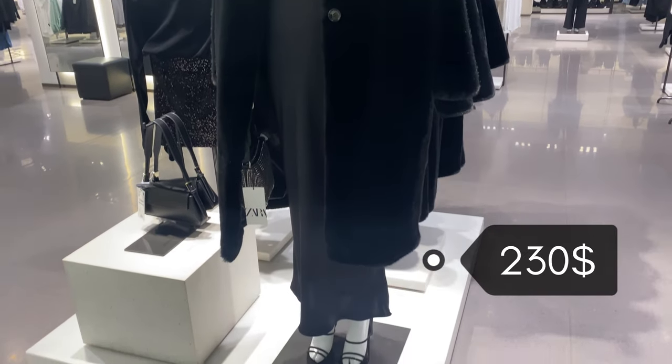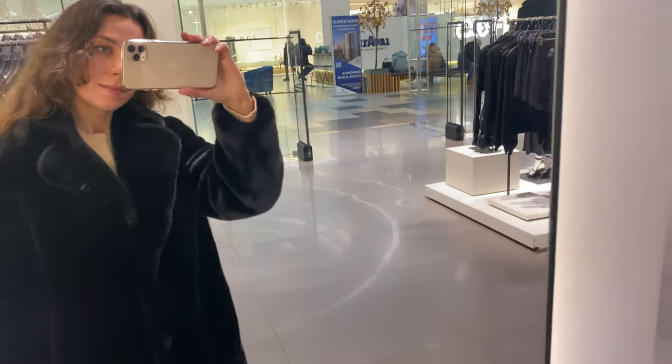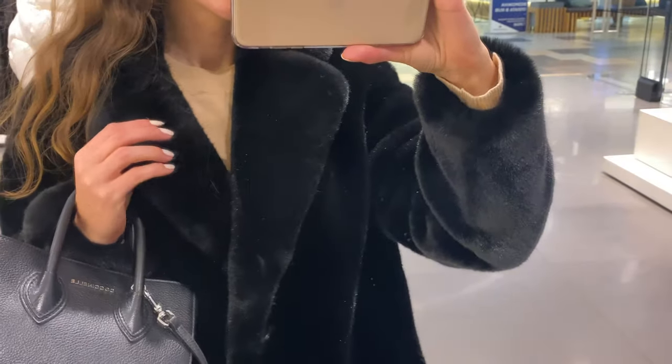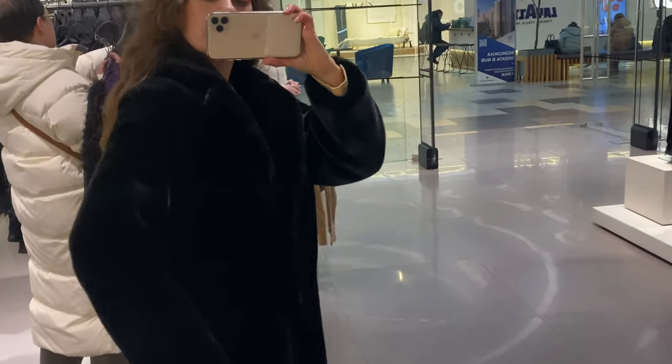Next you see me in a black long fox fur coat. It's a long coat with a lapel collar and long sleeves, side pockets, matching lining, and button fastening at the front. I think it looks amazing — very elegant and sophisticated.